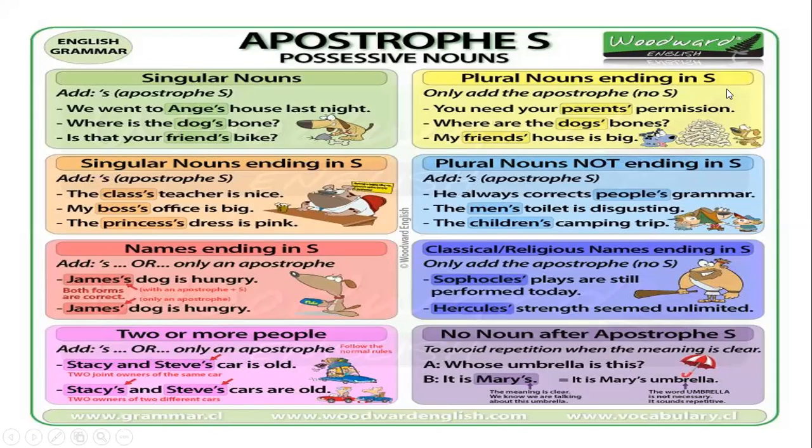So, plural nouns ending in s — ¿qué pasa con los sustantivos plurales que terminan en s? Only add the apostrophe, no s. You need your parents' permission — 'parents' is plural, los padres, necesitas el permiso de tus padres. Where are the dogs' bonds? In this case, we are talking about more than one dog. My friends' house is big — la casa de mis amigos es grande. So it's plural.